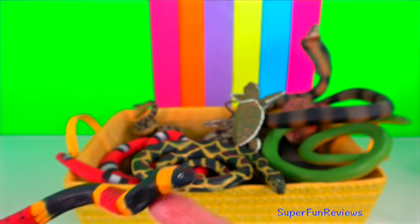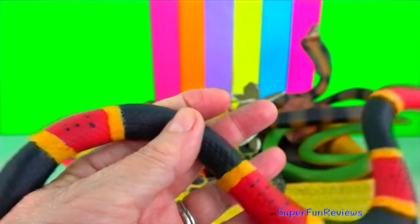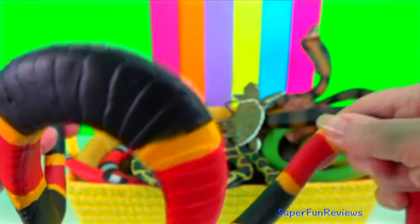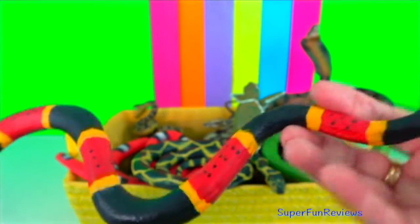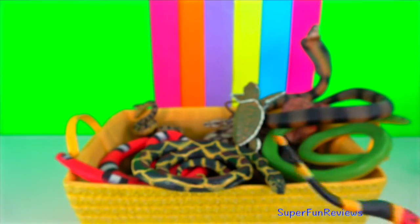Coral snake. They vary widely in their behaviour but most are very elusive. They are burrowing snakes and spend most of their time buried beneath the ground or in the leaf litter of a rainforest floor, only coming to the surface when it rains or during breeding season.